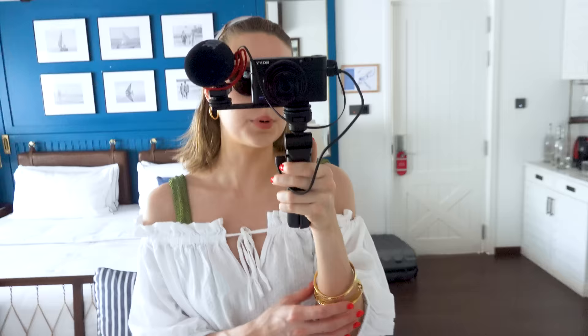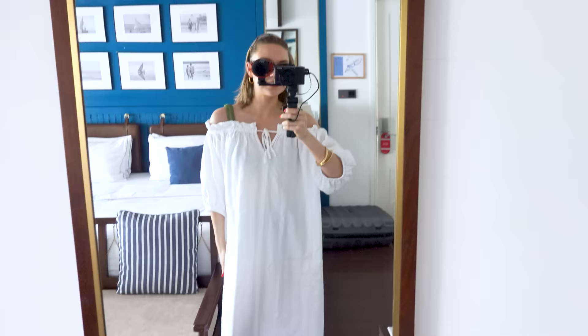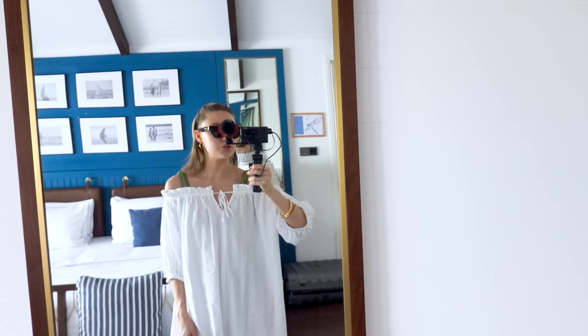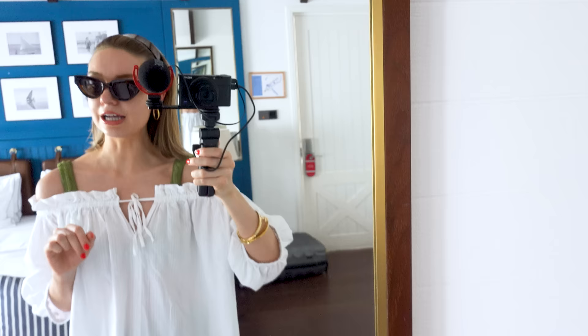My earrings — I think these are Monica Vinader hoops — my Bottega sunglasses that I got in my recent Matches video, and I've just put a headband in because I've been outside in the sun and my hair is a little bit wet and hot. Then I've got my Hunza G green bikini on underneath. So that's my first outfit — a very casual beach day. We're actually doing a dolphin trip later, a sunset dolphin-watching trip.